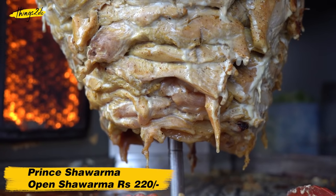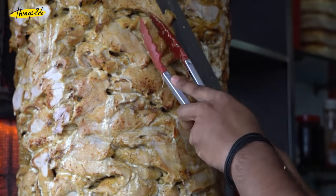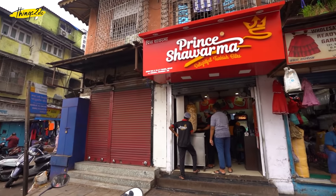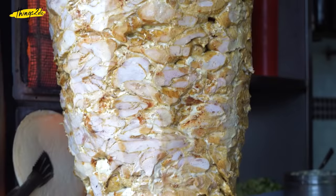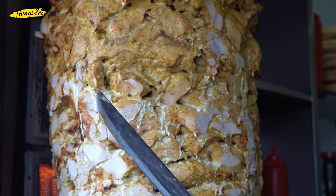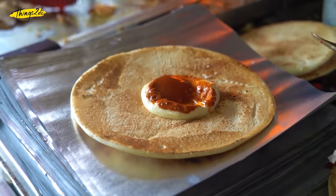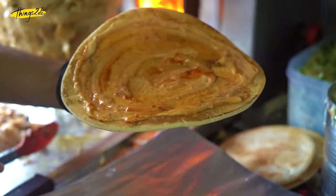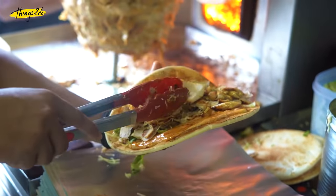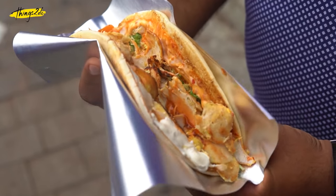Originally a Middle Eastern delicacy made with lamb or mutton, shawarma has travelled across the globe and resurfaced in various versions and avatars. At Prince Shawarma you get a true taste of it — thin pieces of cooked chicken sliced off a large rotating metal rod and stacked into lightly toasted pita bread along with other tasty textural condiments. Dig into a bite of their open shawarma and it will tell you exactly what the hype is all about.